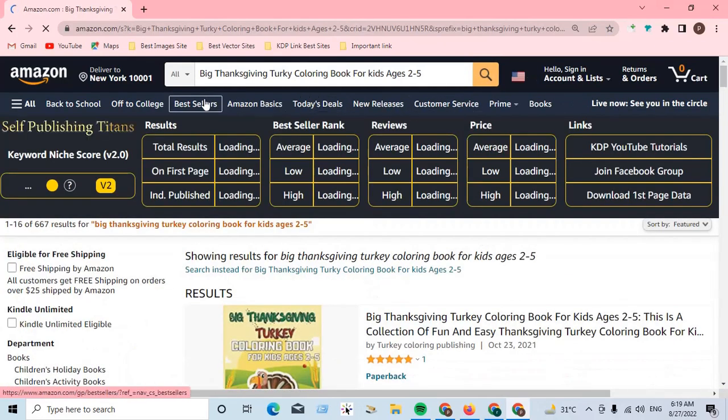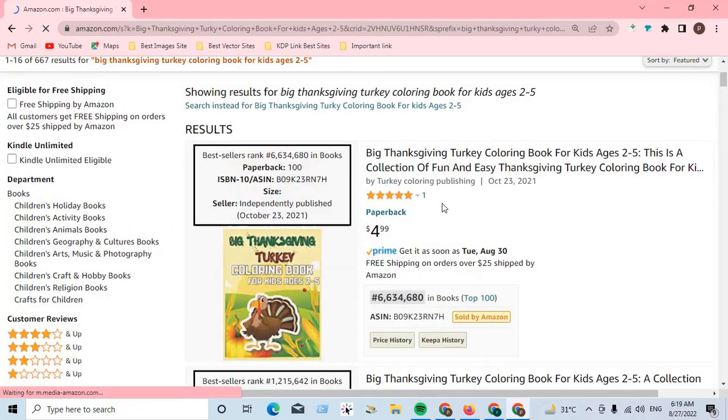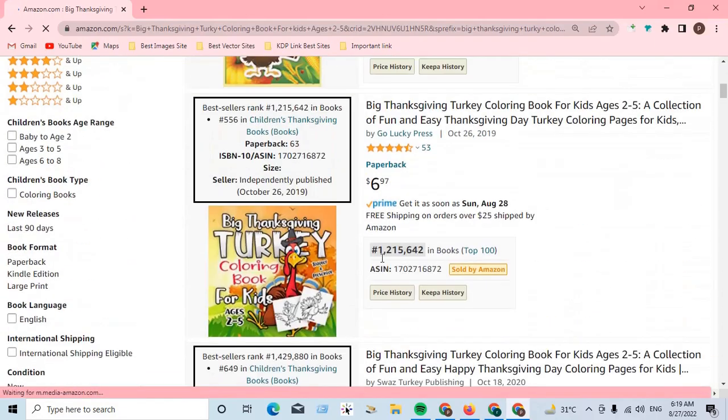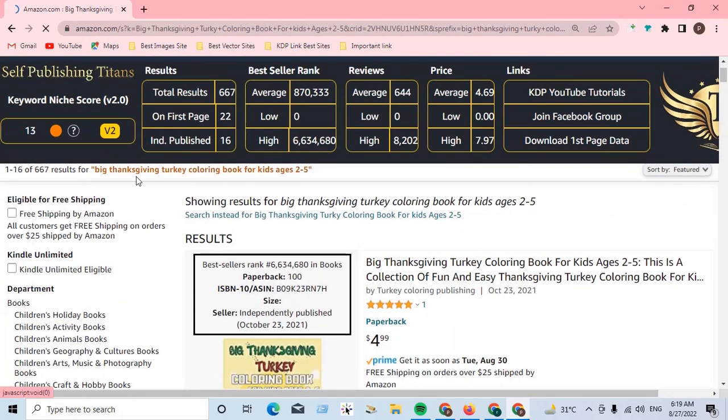Our Thanksgiving current good niche is 'Big Thanksgiving Turkey Coloring Book for Kids,' with a BSR of 225. The search volume is 667, which makes it obviously a micro niche and a profitable niche. There is one book with 1 review, one with 53 reviews, and one with 28 reviews, so the market is already fairly open for 'Thanksgiving Turkey Coloring Book for Kids' at BSR 225.